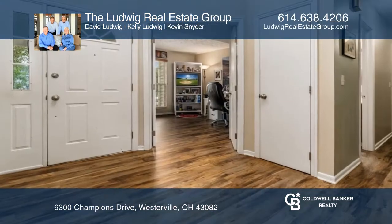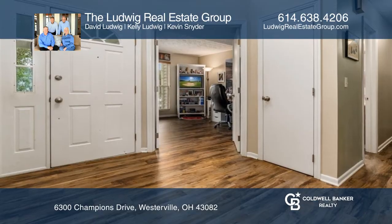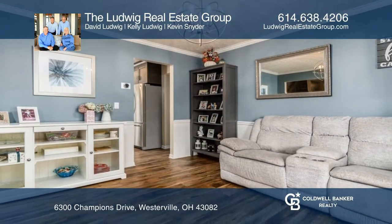Some features of the home include a welcoming front porch and a large foyer, a first floor office, and a large walk-in laundry room off the kitchen.